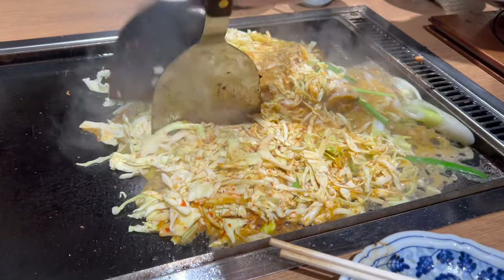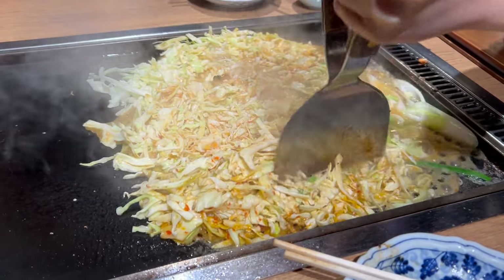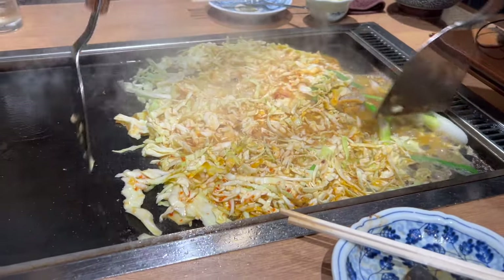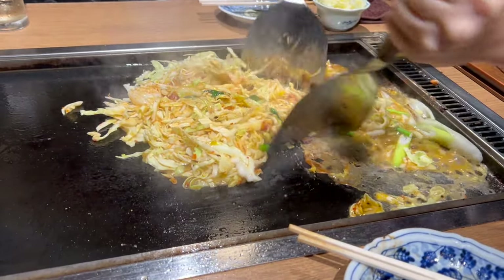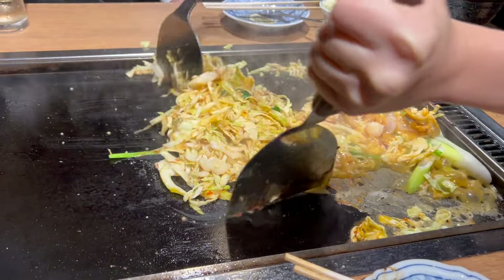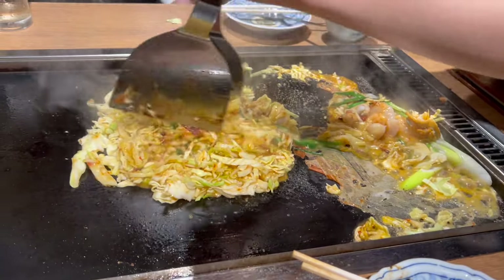The roots of Monja Yaki go back to the pre-war era in Japan. Initially it was considered a snack for children, made from simple ingredients. However, over the years Monja Yaki evolved into a great dish enjoyed by all ages, reflecting Tokyo's dynamic culinary culture.